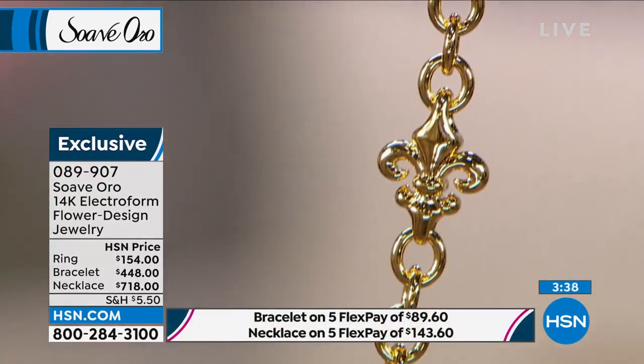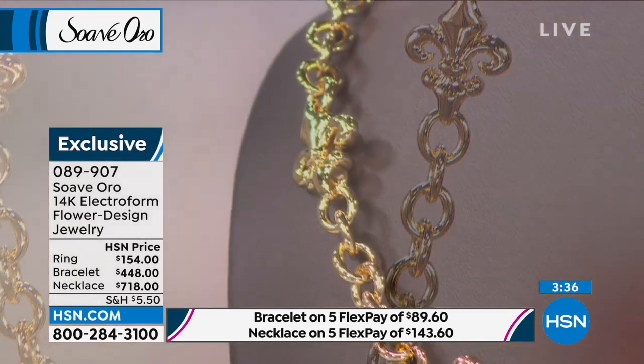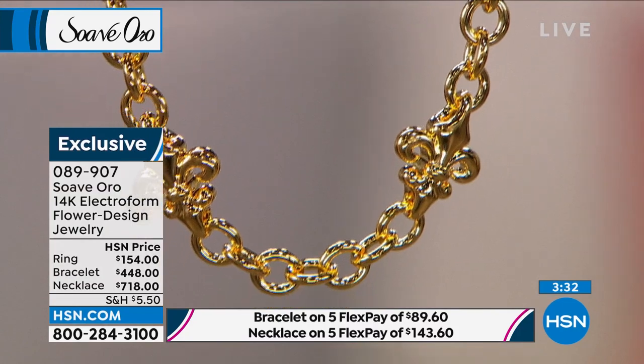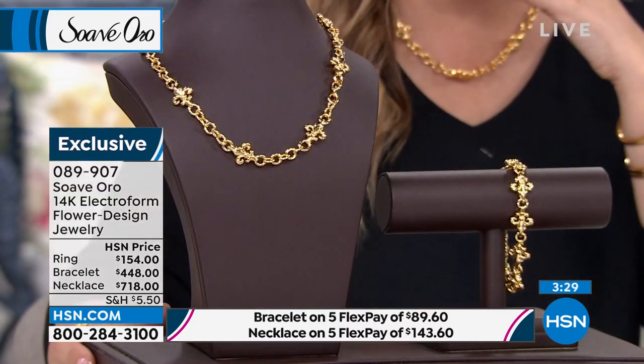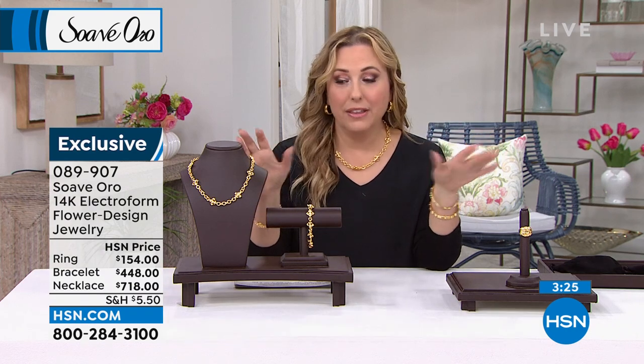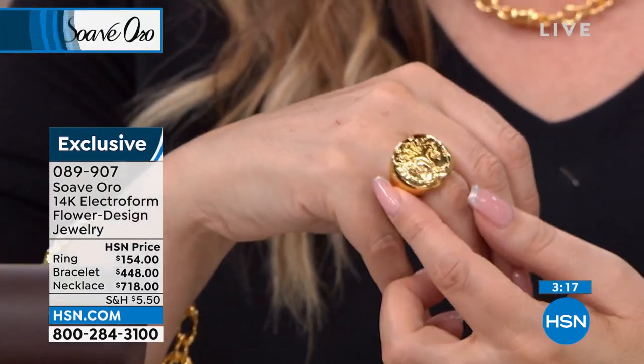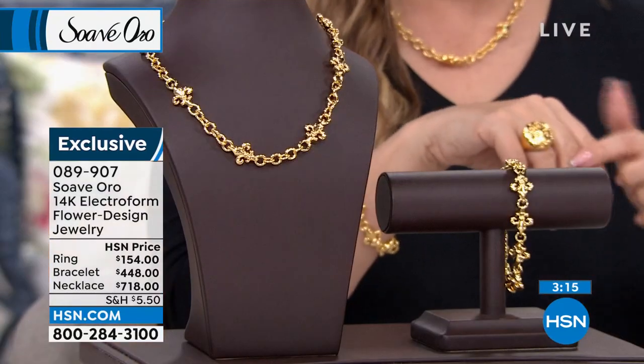Limited, limited, limited — 27 necklaces, that's it. The bracelets: I have 40. And the ring — I only have 39 rings left, sizes 5 through 10, and size 5 is about to sell out. I am wearing the size 6 and it is very comfortable.